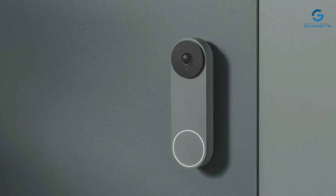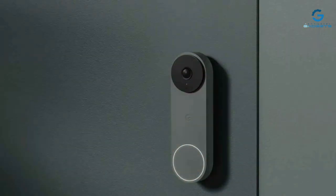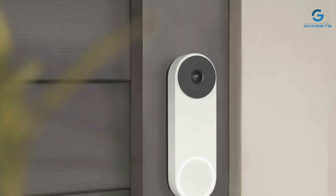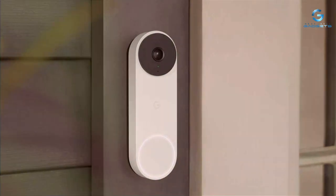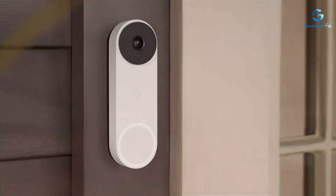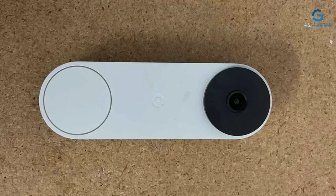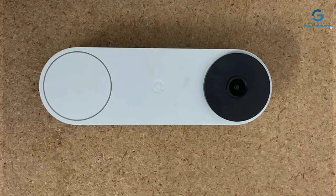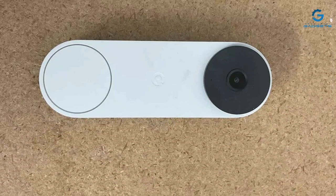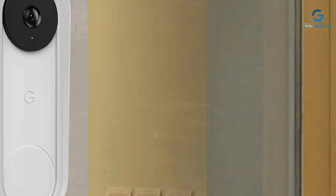Feature-wise, the Nest Doorbell excels with person, package, animal, and vehicle alerts, thanks to Google's advanced AI algorithms. This specificity in notifications greatly reduces unnecessary alerts. Plus, its 24/7 continuous recording capability, with a Nest Aware subscription, means you never miss a thing. This mix of design, durability, and smart features places the Google Nest Doorbell firmly among the top choices for homeowners.